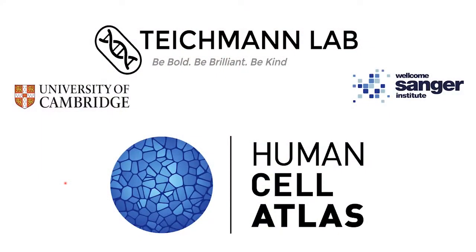Hello everybody at the Center for AI Medicine. It's a tremendous pleasure to be here and to be speaking at this launch event. I'm Sarah Teisman, Head of Cellular Genetics at the Wellcome Sanger Institute and a member of the Cavendish Laboratory in Cambridge. I'm also co-founder and co-lead of the Human Cell Atlas International Consortium, which is an initiative that aims to create a Google Maps for the human body.